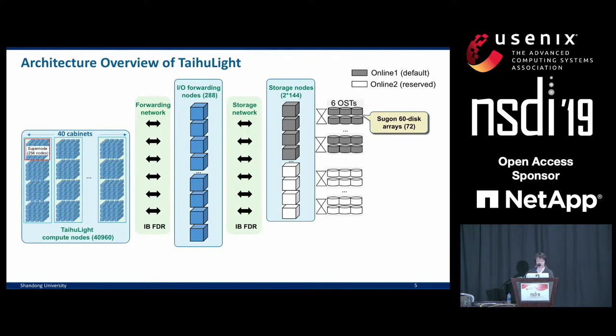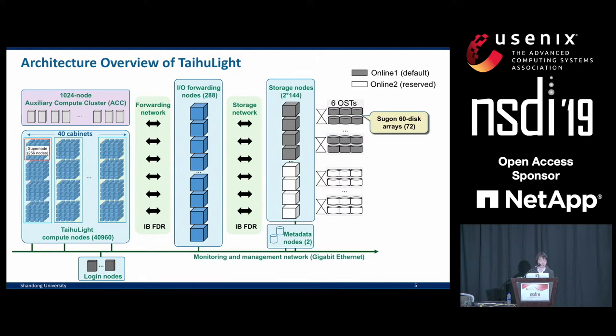On the right, we have another 288 storage nodes. A pair of these nodes will be connected to a group of six Lustre back-end OSTs on 60 disk arrays. On the compute nodes we run the LWFS client, the client of a lightweight user space file system built on top of Lustre. On the forwarding nodes we run the LWFS server and the Lustre client, and on the storage nodes we run the Lustre servers. There are also two metadata servers, and users access these machines from login nodes connected with a dedicated Ethernet network.